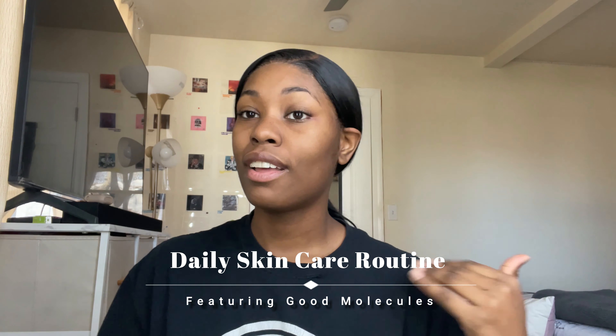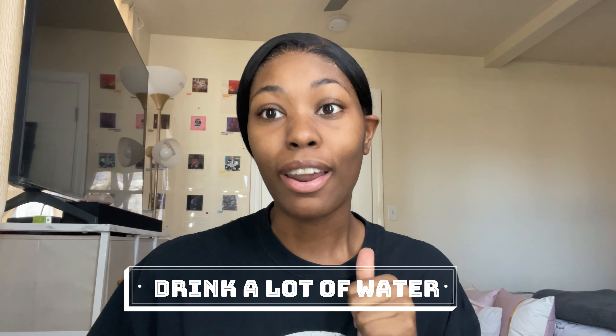Hey guys, welcome back to my channel - or even if you're new here, nice to meet you! Today's video is a skincare routine video because some of y'all be asking me how I keep my skin so clear. This is me fresh on the wake up, so we're gonna go through my skincare routine. First things first: drink water, drink a lot of water, period.